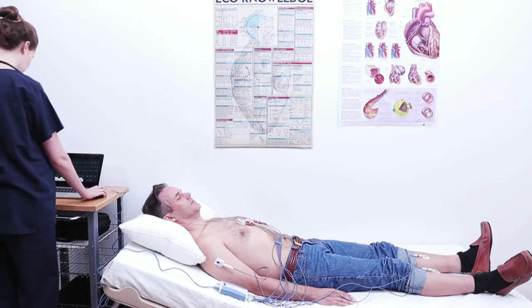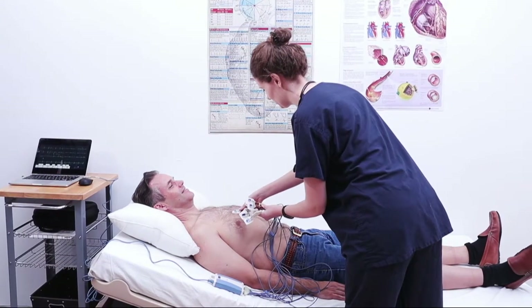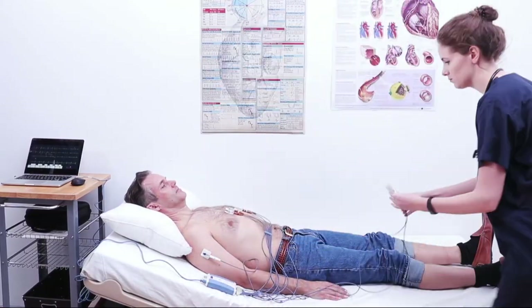The 12-lead electrocardiogram, ECG or EKG, is the medical standard for diagnosing many cardiac conditions. However, the conventional process is cumbersome, time-consuming, and requires trained technicians.